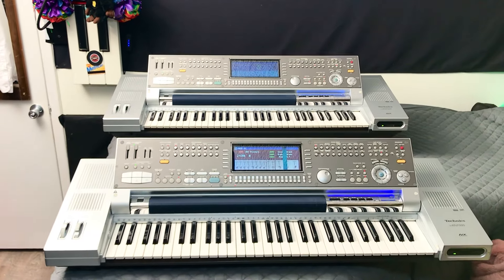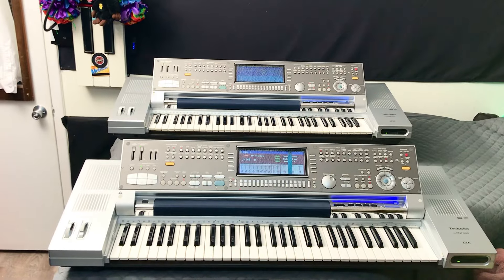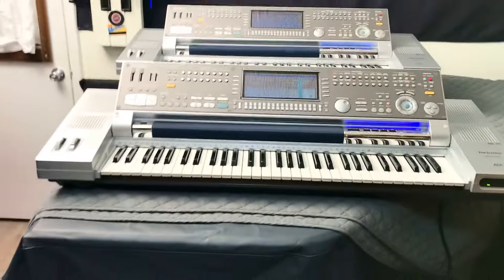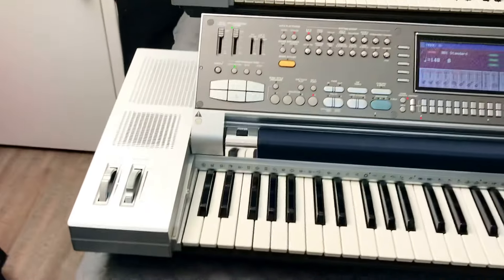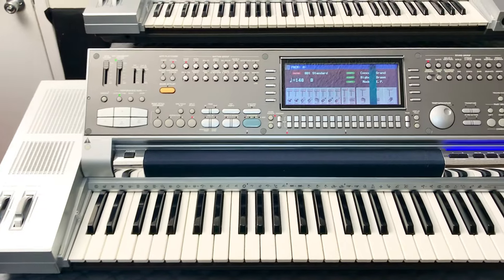The KN7000 is so, so rare. I mean you could probably see them but they're very, very high priced. So right now, the first one that you see in front of you is the one that I just got. And this one has a lot of hiccups.